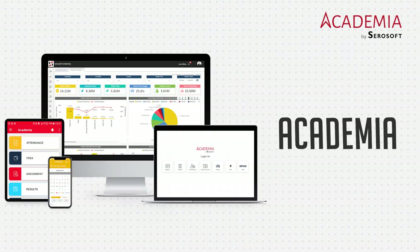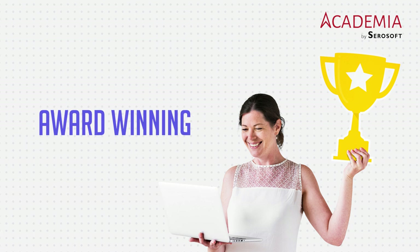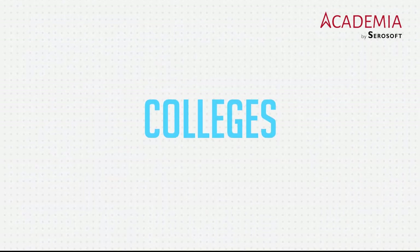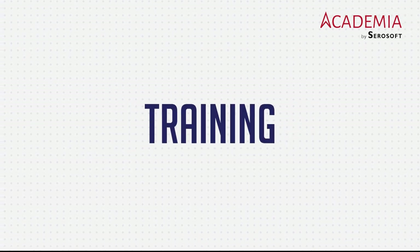Introducing Academia ERP, the award-winning education ERP, student information system for schools, colleges, universities, and training institutes.